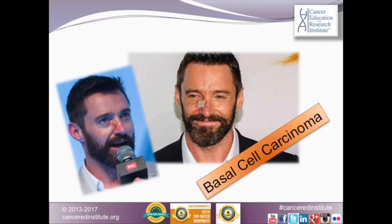Hugh Jackman has been treated again for skin cancer — basal cell carcinoma to be exact. Let's have a closer look at what basal cell carcinoma is all about.